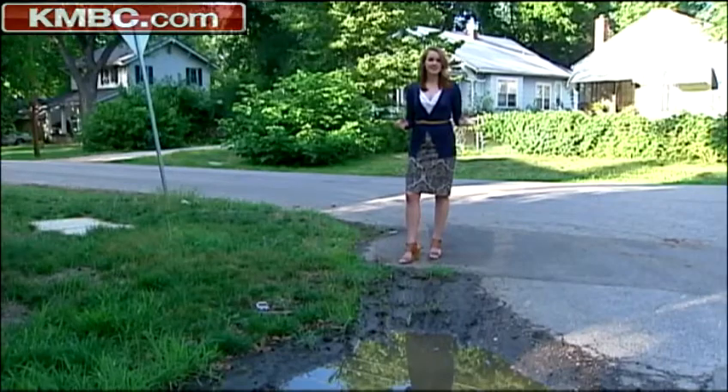Reporting from East Kansas City, Haley Harrison, KMBC 9 News. The KC Water Services Department says there have been more water main breaks this year than last year because of warmer winter and spring weather.